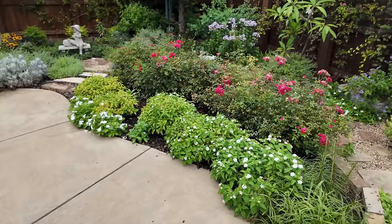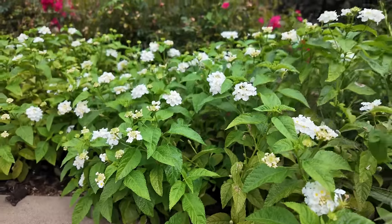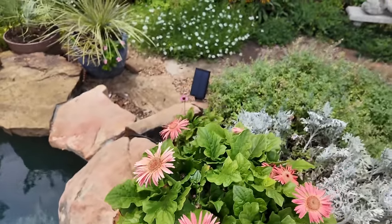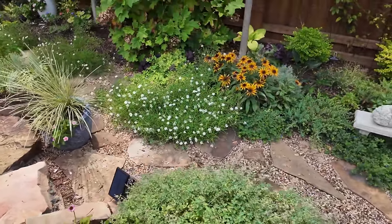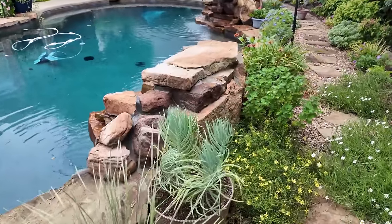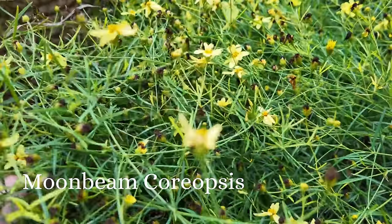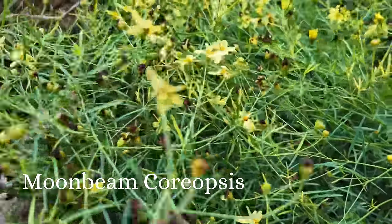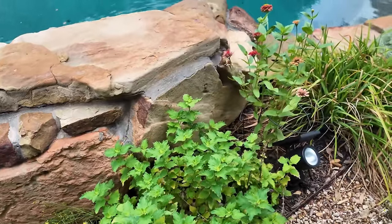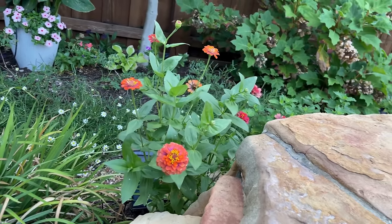The drift roses are still putting out blooms, y'all. Beautiful white lantana in front. This is that fun coreopsis that I love in the summer. I'm a big fan of yellow in the garden and I just love Popsy Yellow. Got some little zinnias that are poking their head over the waterfall.